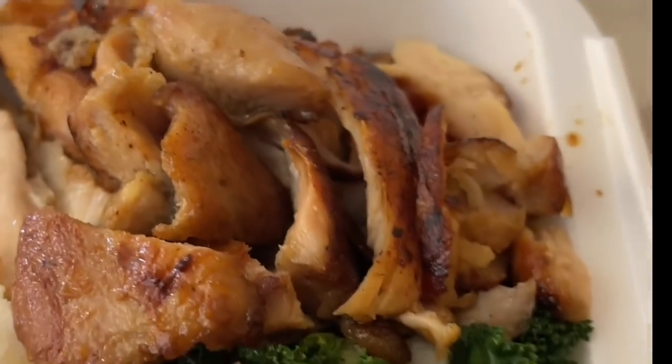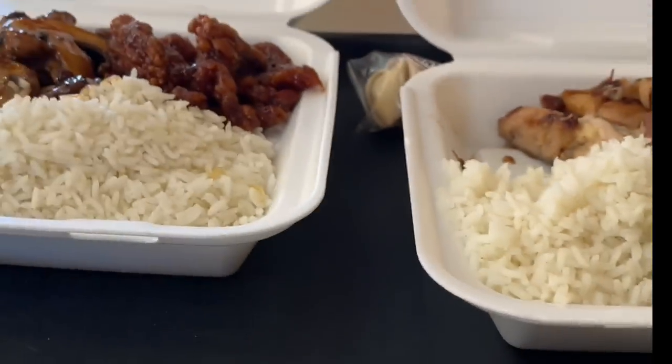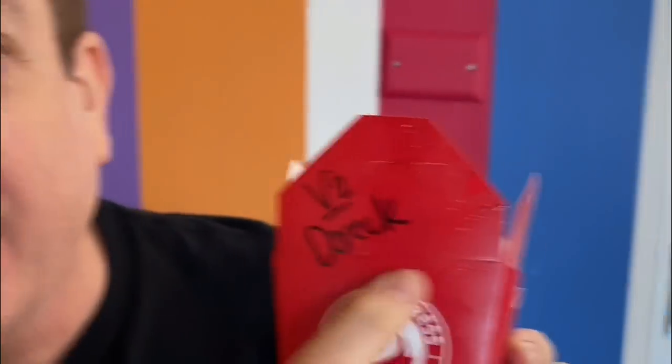The reason I wanted to get the teriyaki chicken is it's not deep fried, unlike everything else here at Panda Express. I got my eggplant and tofu — it came in this little container and it has my name on it. As you can see it's fried tofu and eggplant. It smells great, it's hot, fresh out of the wok.